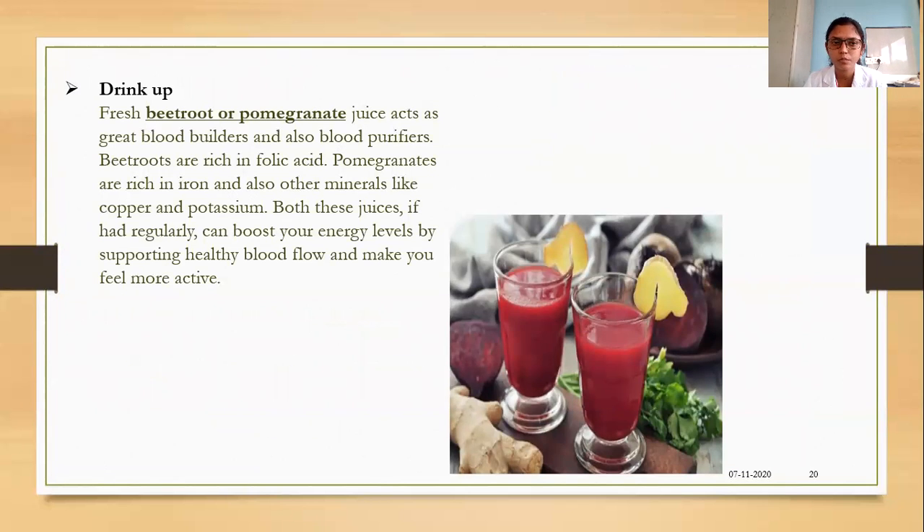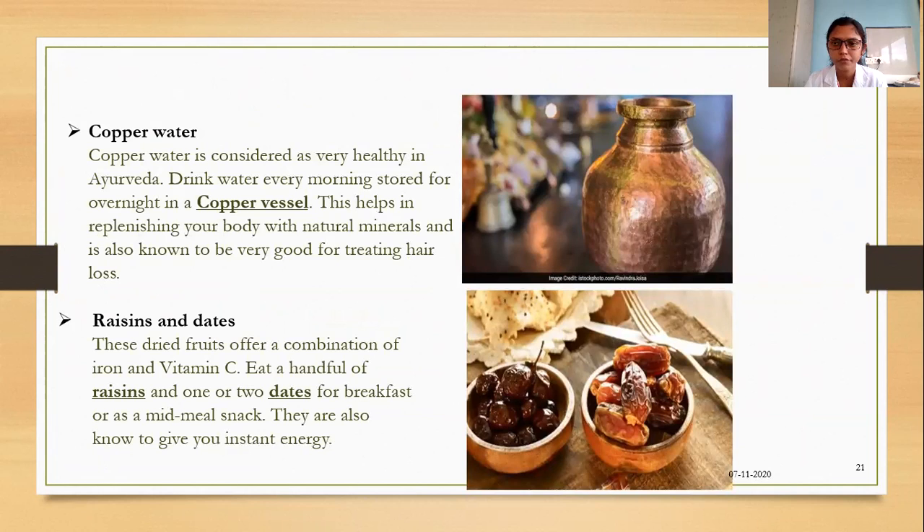Drinking fresh beetroot and pomegranate juices acts as a great blood builder and blood purifier. Beetroots are rich in folic acid, and pomegranates are rich in iron and minerals like copper and potassium. Having these juices regularly can boost energy levels by supporting healthy blood flow. Storing water overnight in copper vessels and drinking it the next morning increases mineral content and replenishes the body. Eating a handful of raisins and one or two dates for breakfast or as a mid-meal snack provides a combination of iron and vitamin C and gives instant energy.